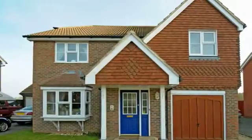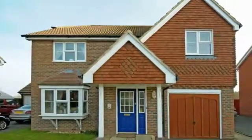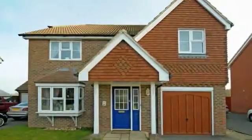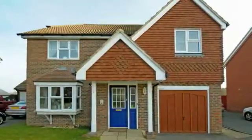This modern four double bedroom detached family home is positioned at the head of this quiet cul-de-sac amongst 11 other houses of similar size and quality.